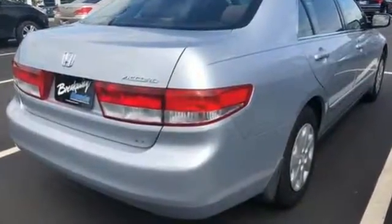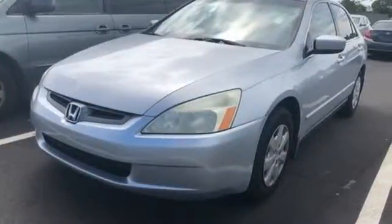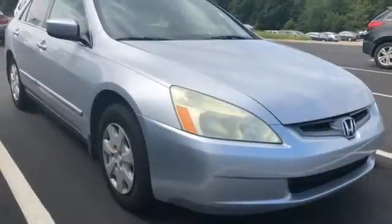Featuring a wide array of standard amenities, the highest resale in its class, plus a high safety rating, the Accord is a smart choice for anyone.